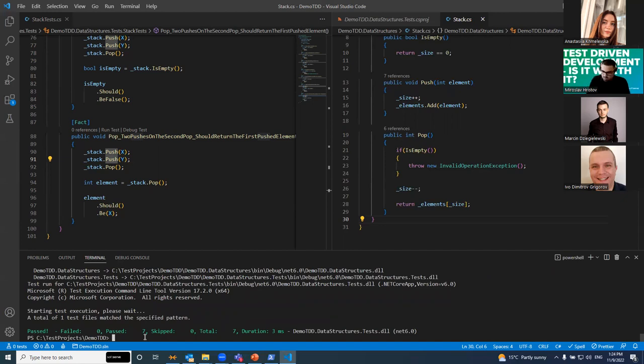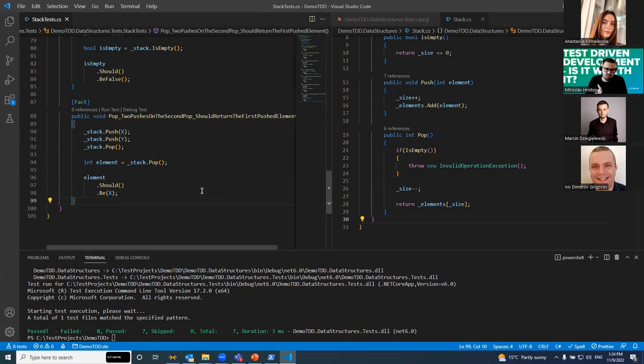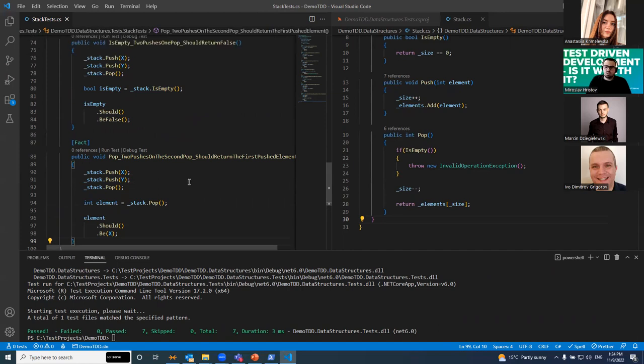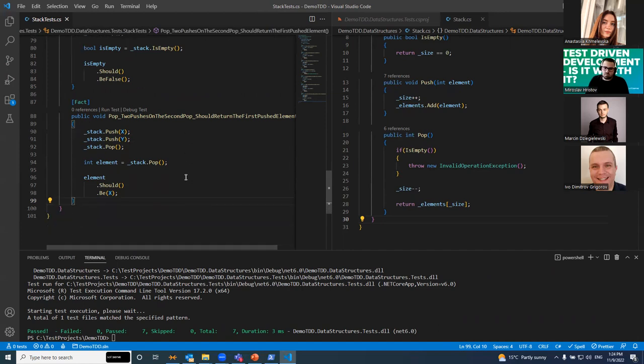This example is very simple, but the idea is that we demonstrated the three laws, the three rules of test-driven development that we discussed. This is just a very simple example and you need to practice with more complex examples. There is much, much more to test-driven development than this — a lot more rules; we only saw just a couple here.